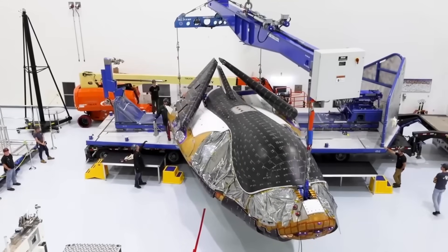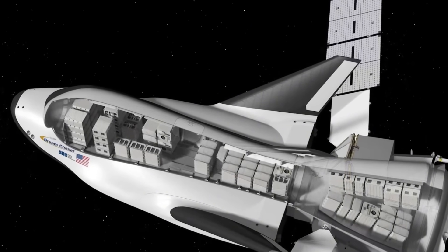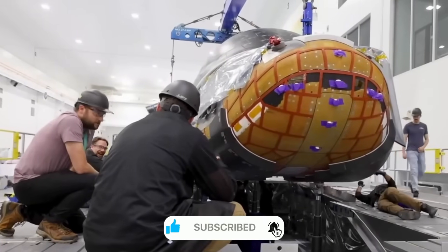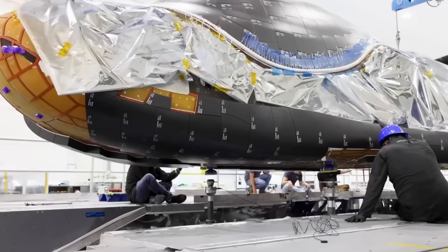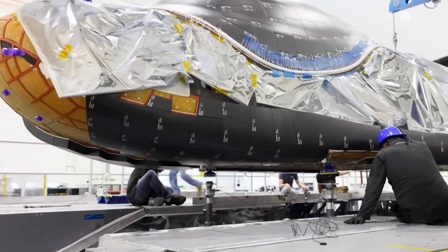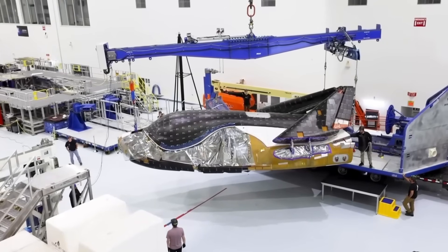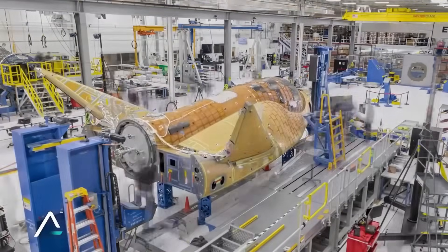The real magic of Dream Chaser lies in its versatility. The cargo version, set for its first flight in 2025, can carry up to 12,000 pounds of supplies to the International Space Station — enough to support multiple scientific experiments, deliver crucial supplies, and transport essential equipment. The innovative Shooting Star module adds another 10,000 pounds of cargo capacity. Unlike traditional cargo modules that burn up on reentry, Shooting Star can be modified for extended operations in space. Sierra Space engineers are already working on variants that could serve as mini space stations or fuel depots.